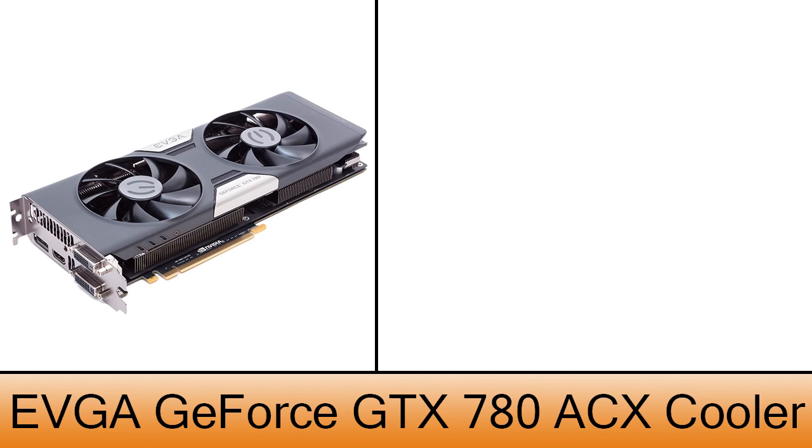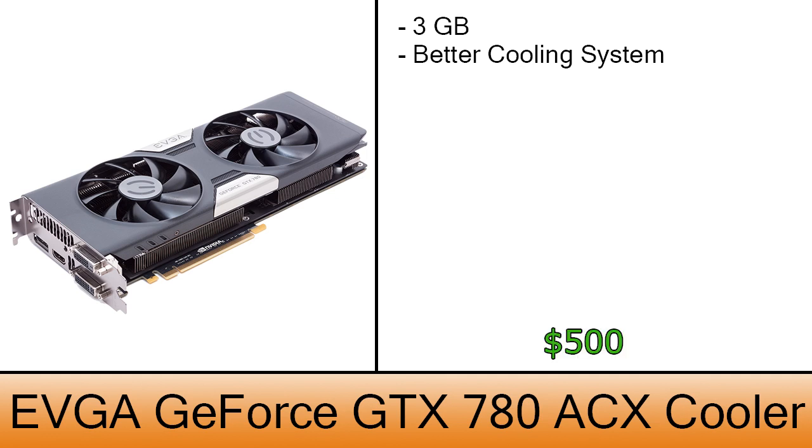The video card is a GeForce GTX 780 ACX Cooler Edition from EVGA. This card has 3 gigs of dedicated memory and is, at the time of recording, one of the top GeForce cards available. It features a better cooling system compared to the traditional model, with two fans to help maintain good temperatures. The cost of this card is $500.